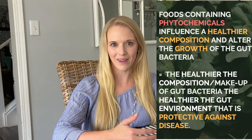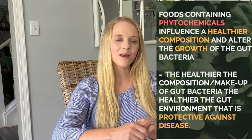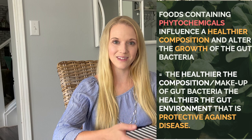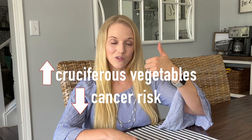The healthier the composition of the gut bacteria, the healthier the environment — and this can actually be protective against certain disease states. Multiple studies have found an inverse relationship between consumption of cruciferous vegetables and cancer risk. Basically, higher cruciferous vegetable intake lowers cancer risk, specifically cancers of the colon, pancreas, bladder, prostate, lungs, and breast.